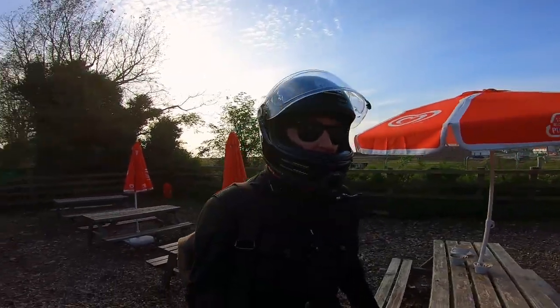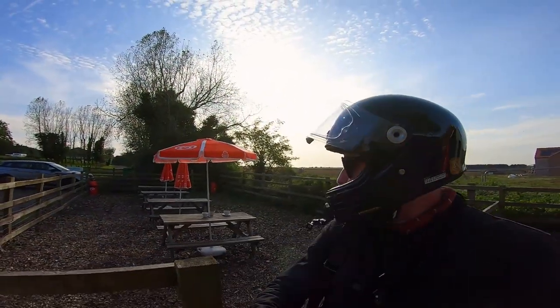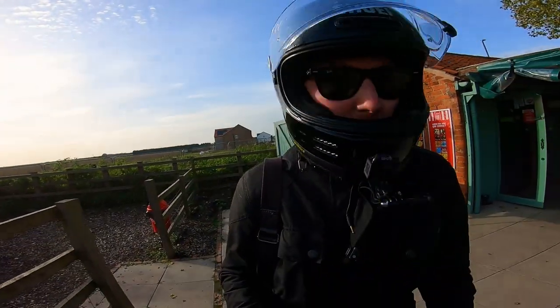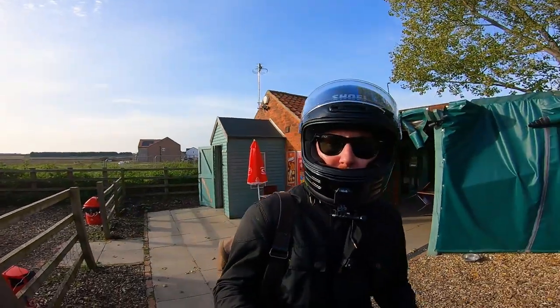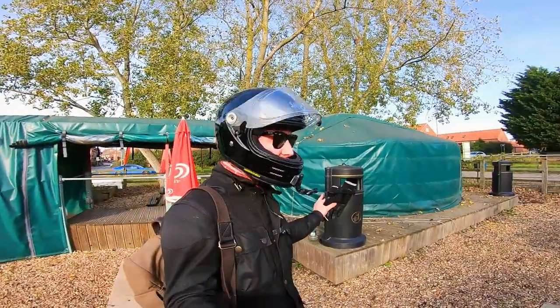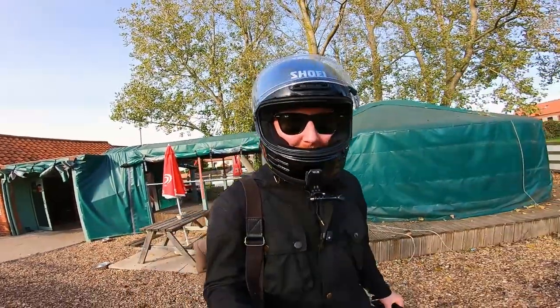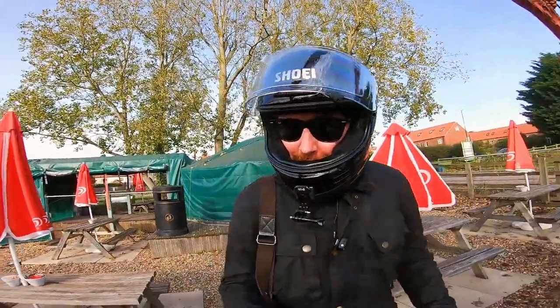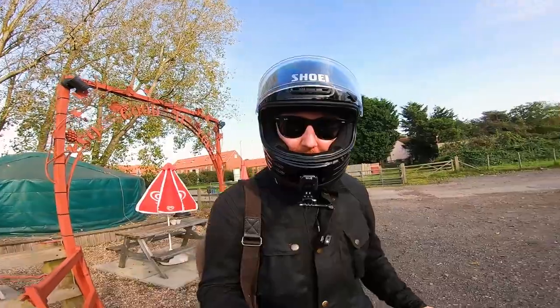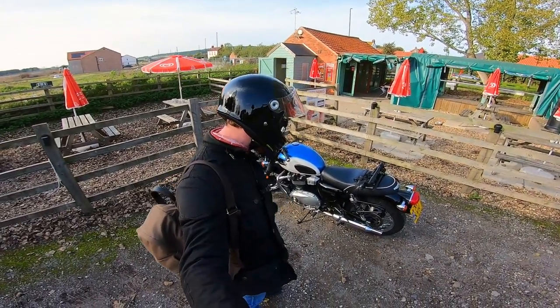I'll give you a quick little tour around — the seating area is just back there, the food area is just behind me, and this is the yurt. And then this is the Triumph T100 — there she is.